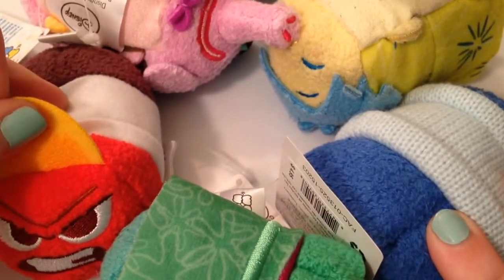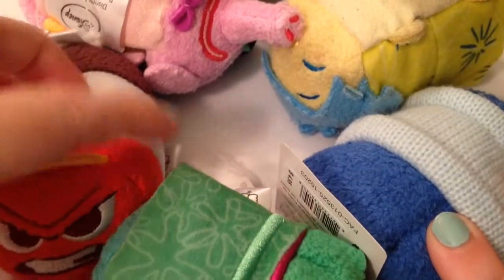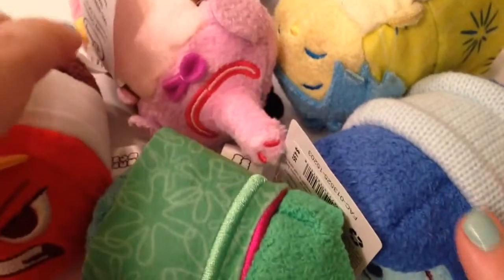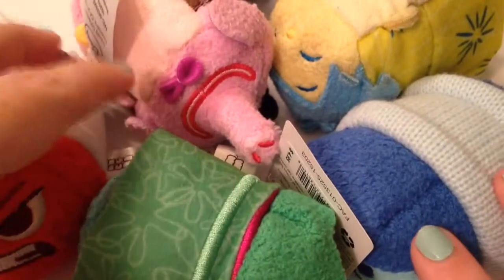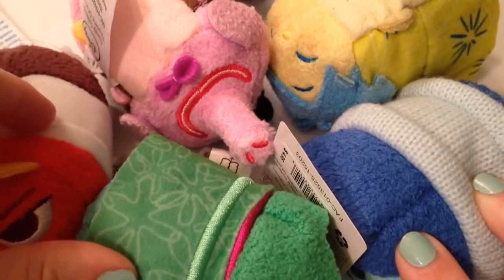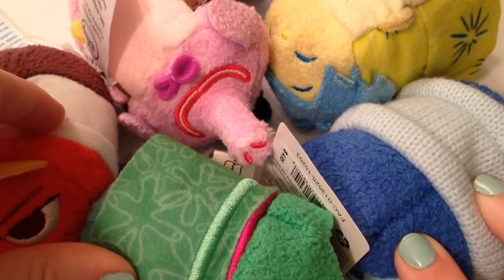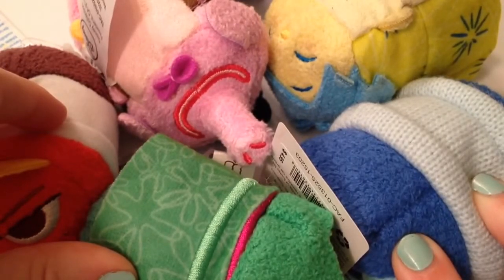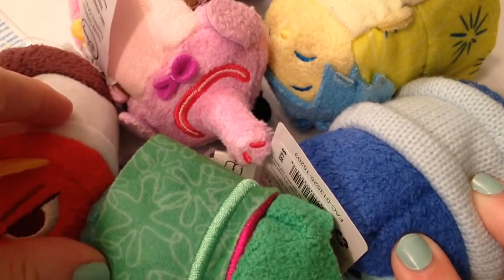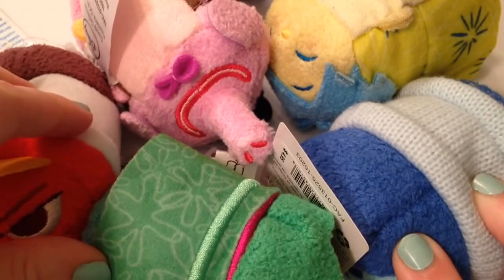They've kind of done that with Finding Dory — they've released a lot of products featuring Hank and Bailey, and I want to see the movie first to see what they're about and if I really connect with them. I know that might sound really weird, but that's just how I am with Disney characters. So I picked this collection up kind of sporadically having to find them at Target, and I have a little story about Joy I'll have to share with you guys.